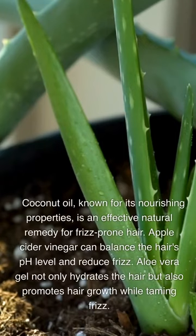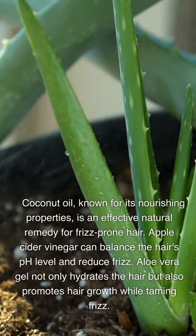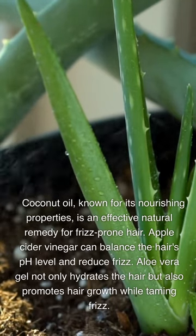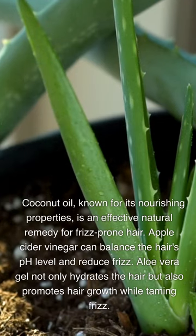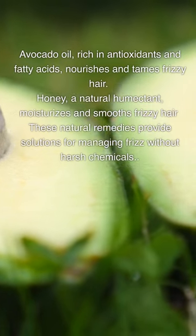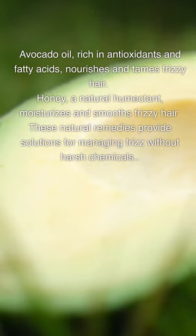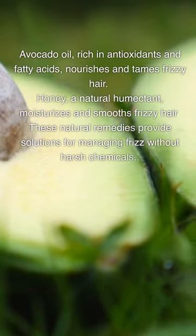Natural remedies for frizz: Coconut oil, known for its nourishing properties, is an effective natural remedy for frizz-prone hair. Apple cider vinegar can balance the hair's pH level and reduce frizz. Aloe vera gel not only hydrates the hair but also promotes hair growth while taming frizz. Avocado oil, rich in antioxidants and fatty acids, nourishes and tames frizzy hair. Honey, a natural humectant, moisturizes and smooths frizzy hair. These natural remedies provide solutions for managing frizz without harsh chemicals.